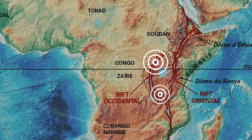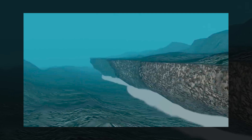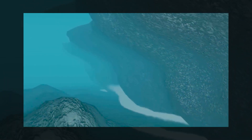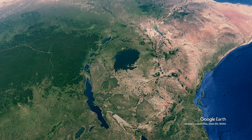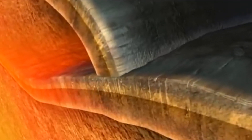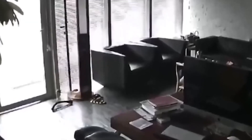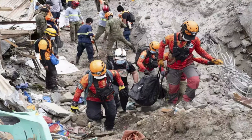Seismic activity is another hallmark of the rift. Earthquakes occur as the crust adjusts to the stresses imposed by tectonic forces. While most earthquakes in the region are relatively small, they serve as reminders of the rift's tectonic dynamism. Occasionally, larger seismic events occur, causing damage to infrastructure and posing risks to human settlements.